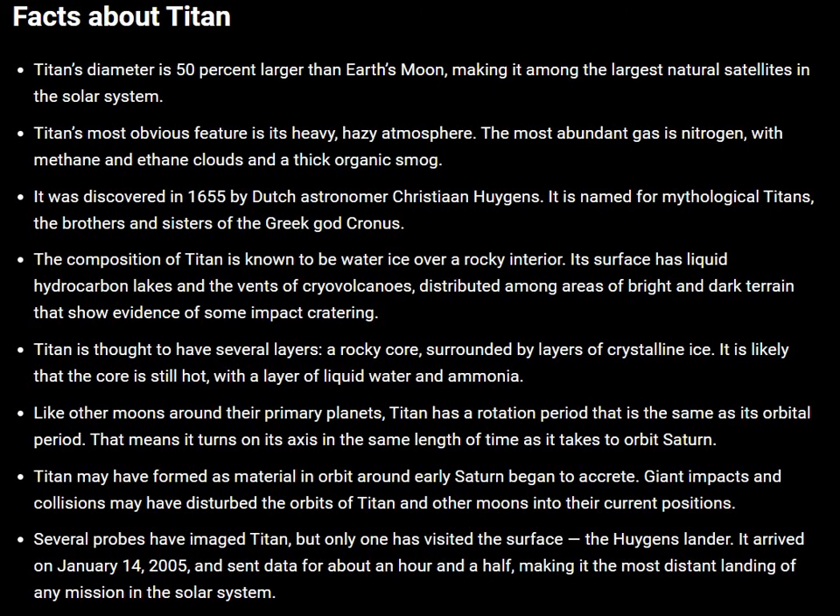The composition of Titan is known to be water ice over a rocky interior. Its surface has liquid hydrocarbon lakes and the vents of cryovolcanoes, distributed among areas of bright and dark terrain that show evidence of some impact cratering.